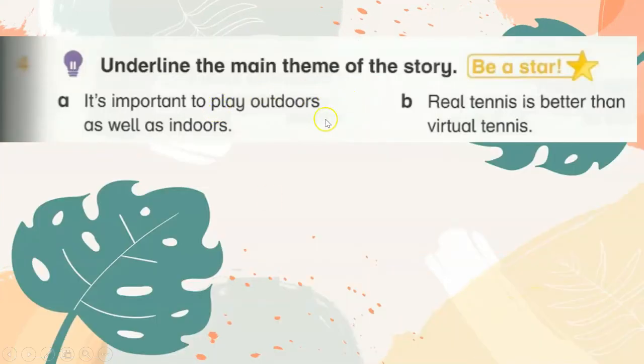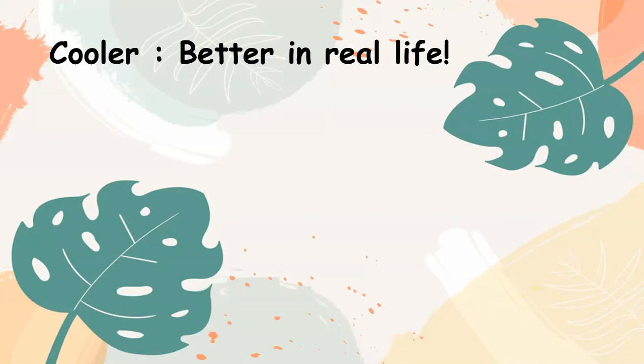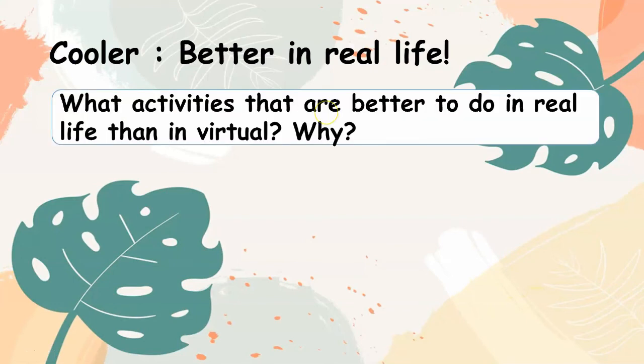Underline the main theme of the story. It's important to play outdoors as well as indoors. What activities are better to do in real life than virtually? Why?